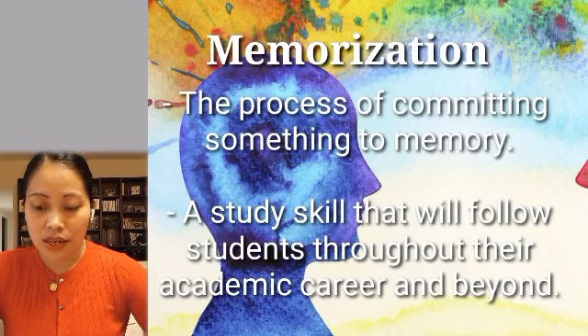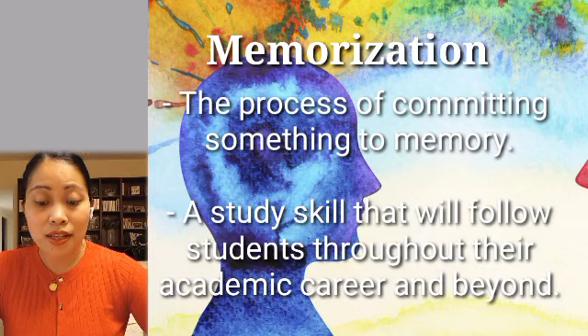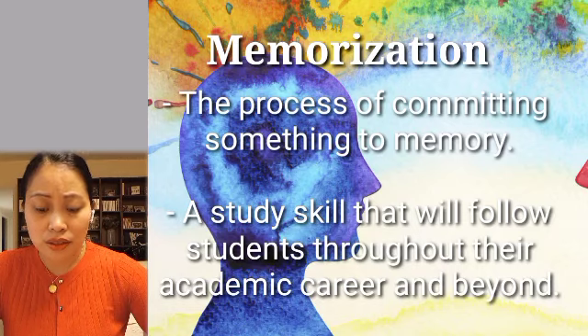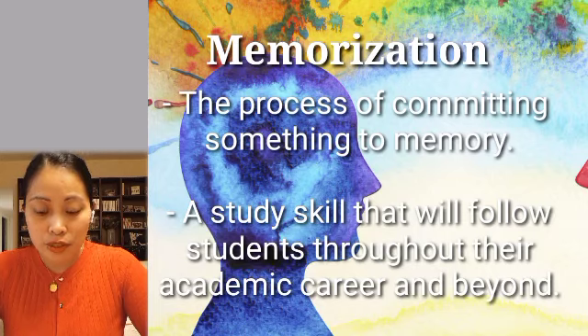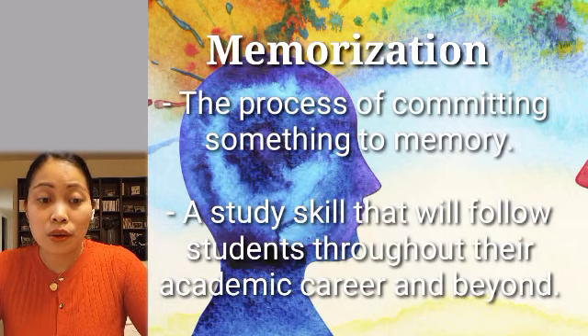Next is memorization — the study skill that will follow students throughout their academic career and beyond. Students are expected to memorize grammar rules, vocabulary words, math facts, and even scientific principles. Memorization is the process of committing something to memory. It is the mental process undertaken in order to store in memory for later recall visual, auditory, or tactile information.